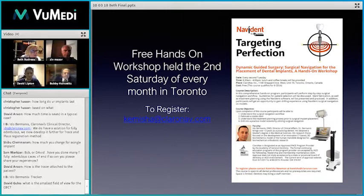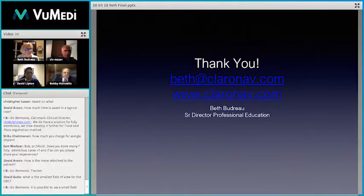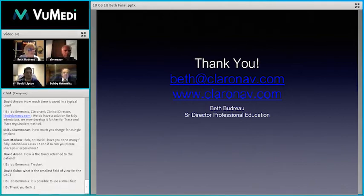One more question: what is the smallest field of view for the CBCT? I use full mouth — I never go smaller than that, because you never know what you're going to find. We only use full mouth in our office as well. Dr. Ido Bermanis, our clinical director, adds that it is possible to use a small field, but most use the larger field of view.